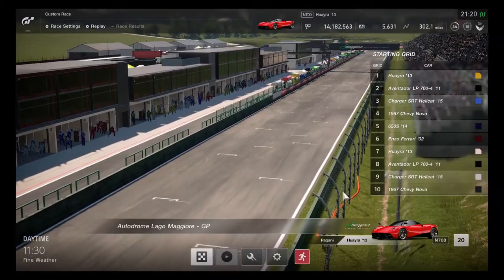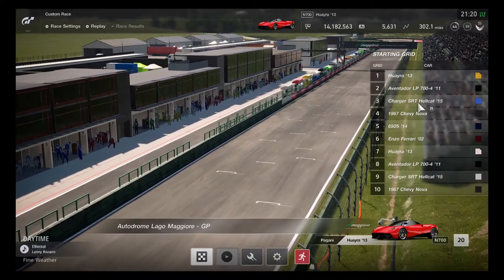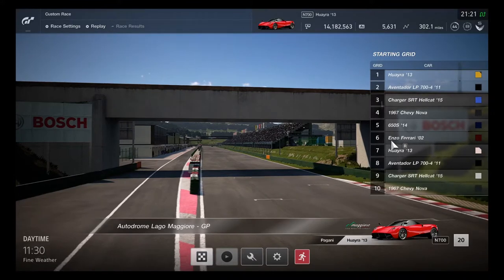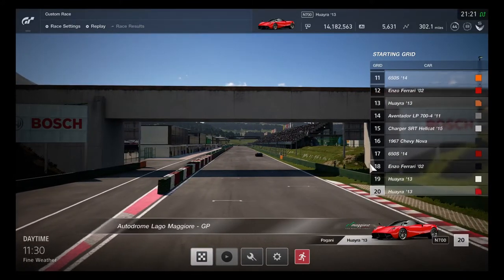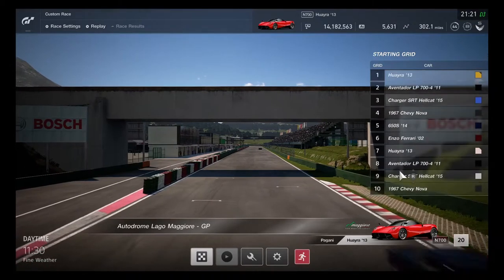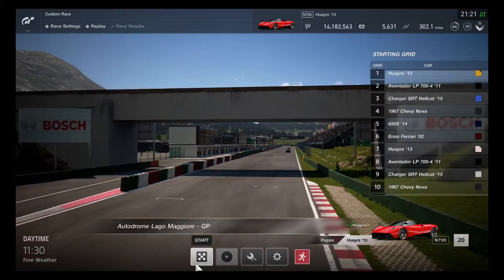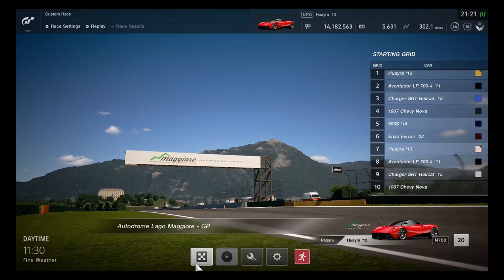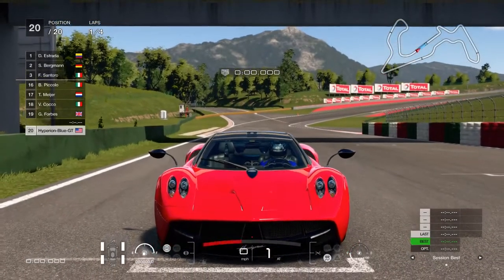Racing up against the Lamborghini Aventador, Dodge Charger SRT Hellcat, 1967 Chevy Nova, 650S, and an Ancell Ferrari as well. This is going to be an excellent hypercar challenge. Let's start and see this handling.